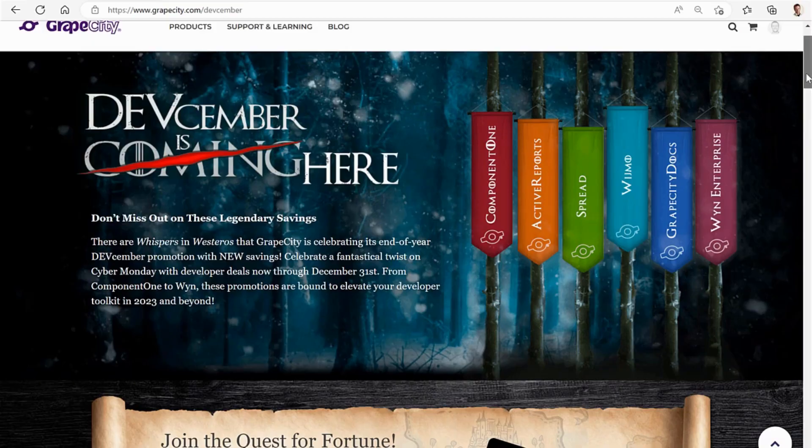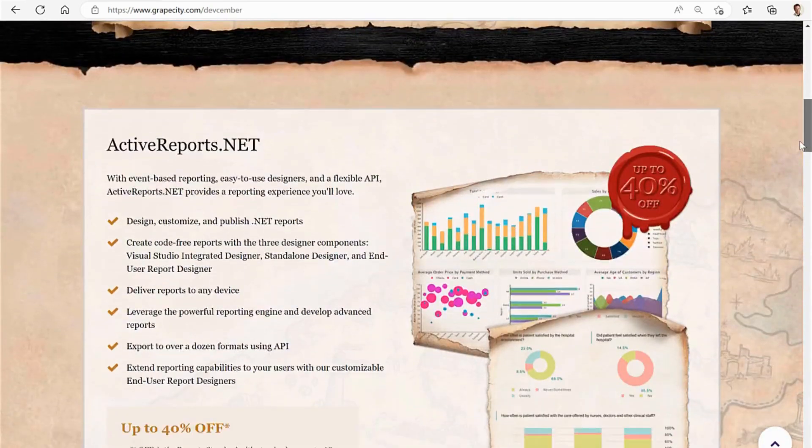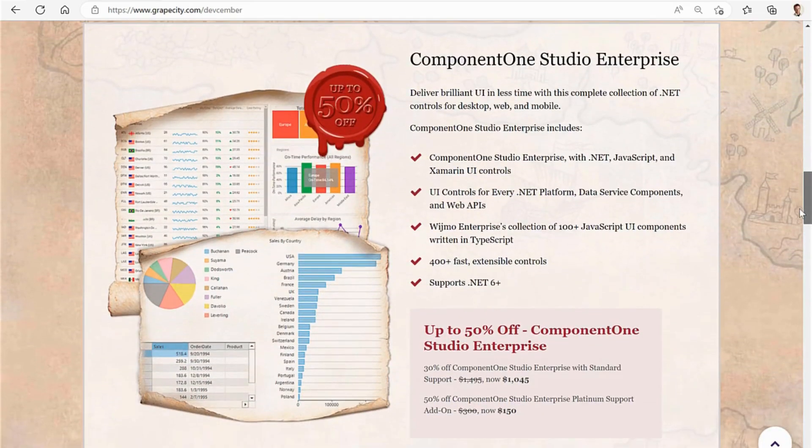Download the 2022 v3 update to see everything Component 1 has to offer! And don't forget, Devcember is here and you have until the end of the month to get up to 50% off Component 1 controls!